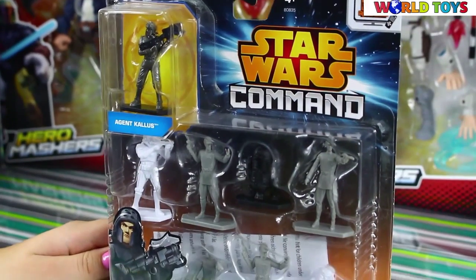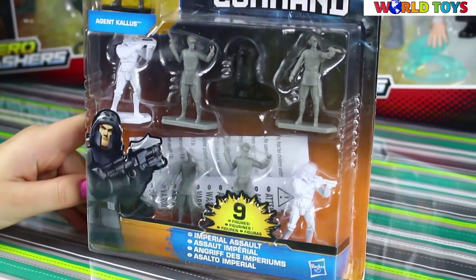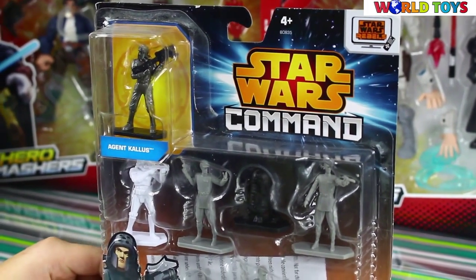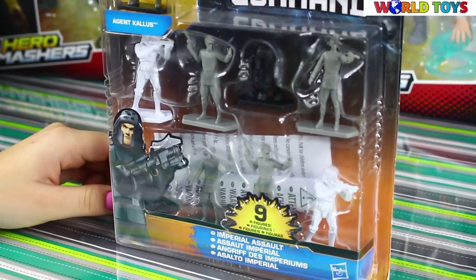Hello everyone! Welcome on the World Toys channel. Today I'm gonna show you the set from the Star Wars Rebels series. This is Star Wars Command and the name of the set is Imperial Assault.